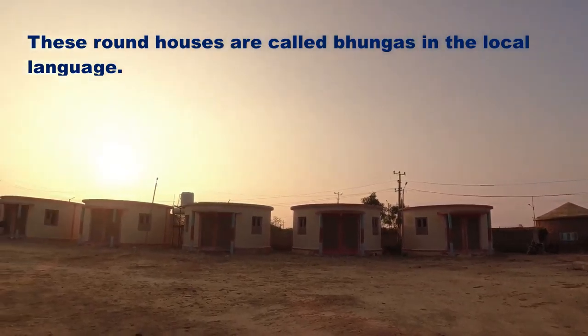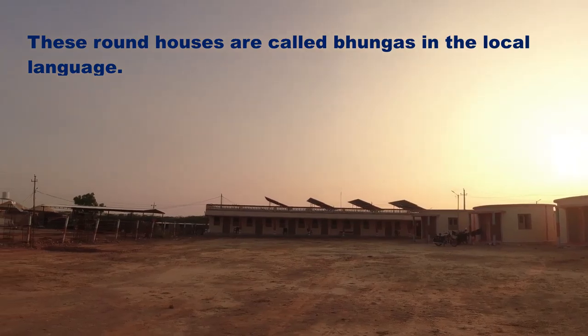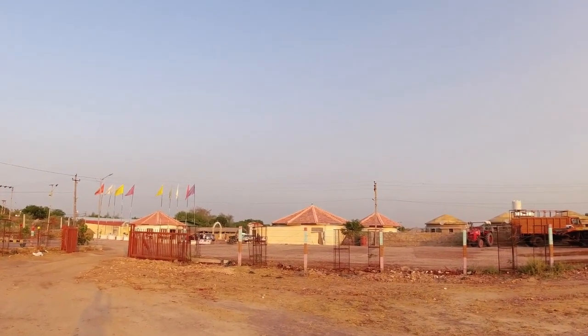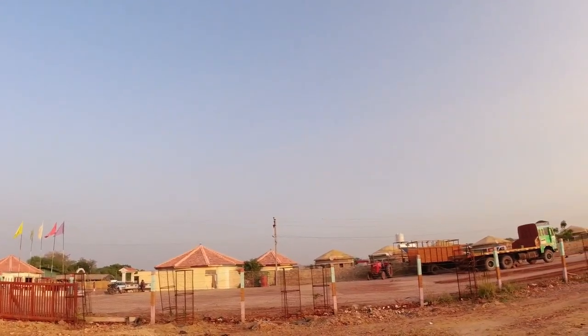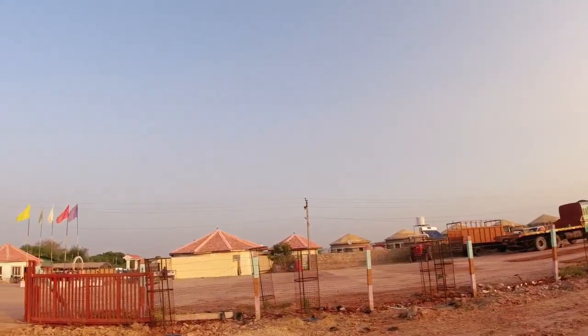Hello friends and welcome to the channel, good morning from Dholavira. It's 8 o'clock and we came to Dholavira. I already gave you a tour of the room but I didn't show you the resort because it was very dark. So this is how the resort looks.